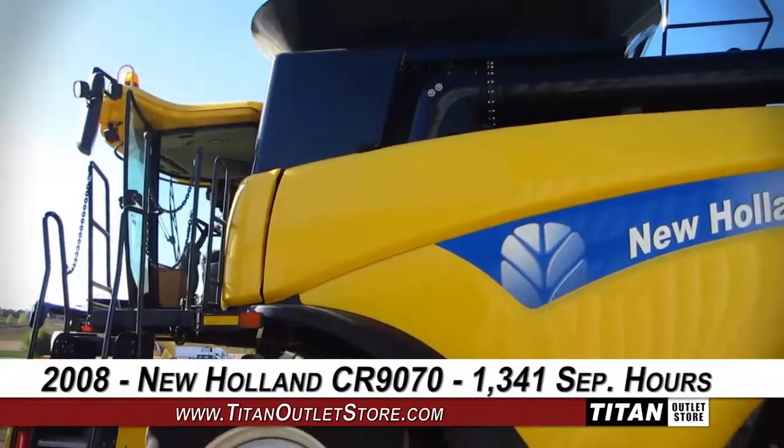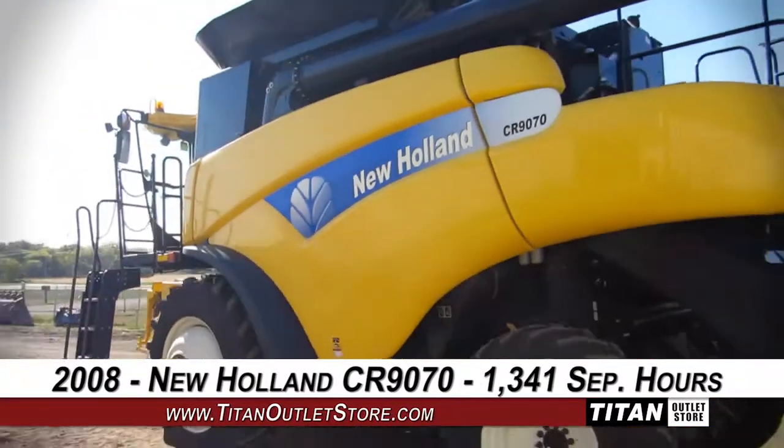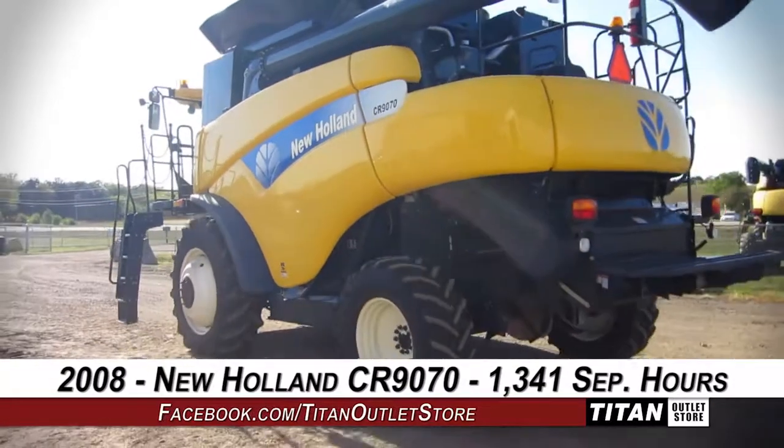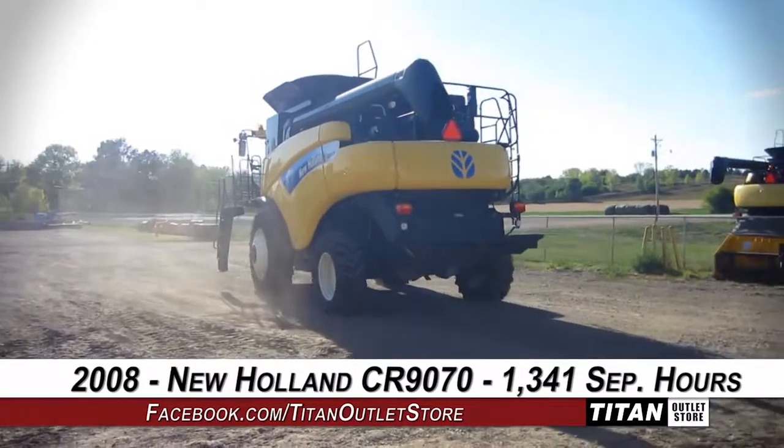Thank you for viewing this New Holland CR 9070. Interested in this combine? Give our sales staff a call at 877-866-7010. Interested in viewing more equipment? Go online to TitanOutletStore.com.